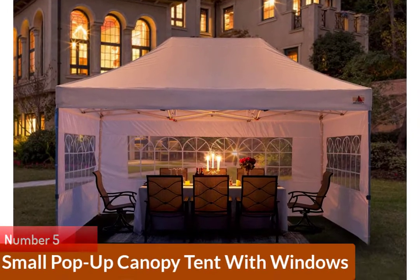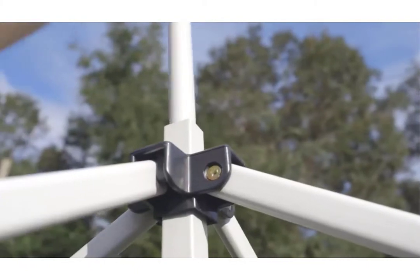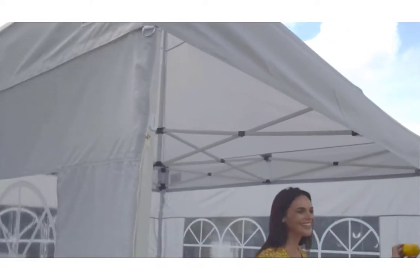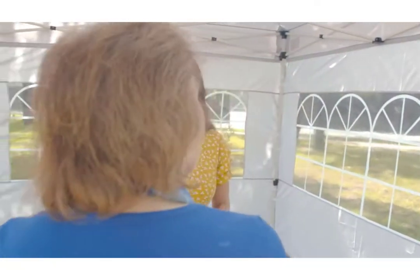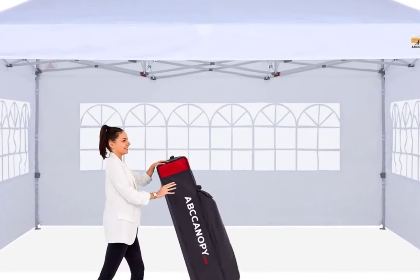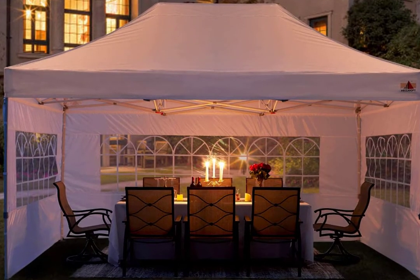Number 5: Small Pop-Up Canopy Tent with Windows. This pop-up canopy gets high marks with an average 4.6-star rating. One 5-star reviewer calls it his family's best pandemic purchase for extending dining space outdoors, and others say it holds up well to wind and rain. The tent's windows go a long way toward making the inside feel roomier. It's constructed from a hefty 500-denier fabric with a UPF rating of 50+, and has a substantial powder-coated steel frame and easy-glide brackets for opening and closing. The tent includes a roller bag for storage, plus sandbags, ropes, and stakes, and is available in 4 sizes and 7 fun colors. Some customers note that the extra sturdiness is a trade-off for a heavy bag when packed.